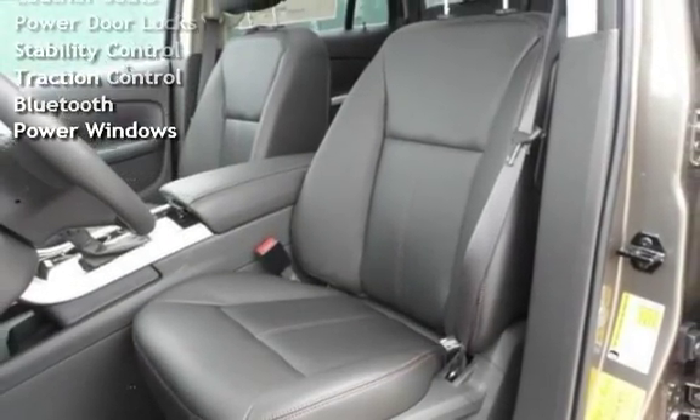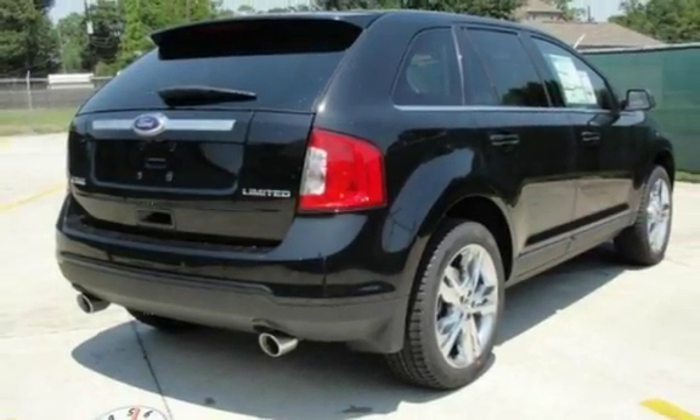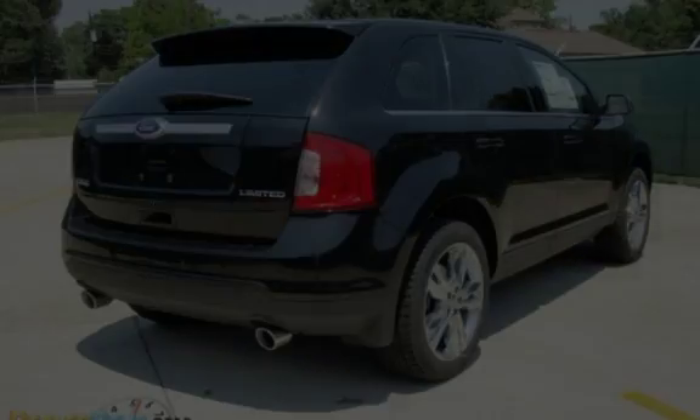Leather Seats, Power Door Locks, Stability Control, Traction Control, Bluetooth, and Power Windows.